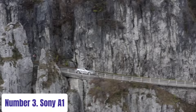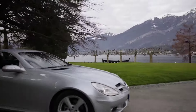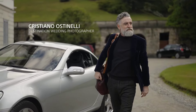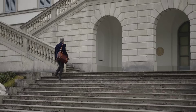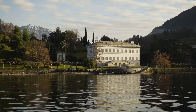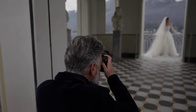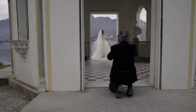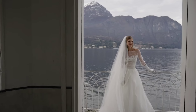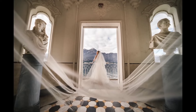Number 3: Sony A1. The Sony A1 is a flagship mirrorless camera that redefines professional imaging with its unparalleled performance and cutting-edge technology. Boasting a groundbreaking 50.1-megapixel full-frame Exmor RS CMOS sensor paired with an advanced BIONZ XR image processor, the A1 delivers stunning image quality with remarkable clarity, dynamic range, and low-light performance. Its innovative 8K video recording capability revolutionizes filmmaking, offering filmmakers unprecedented detail and flexibility.